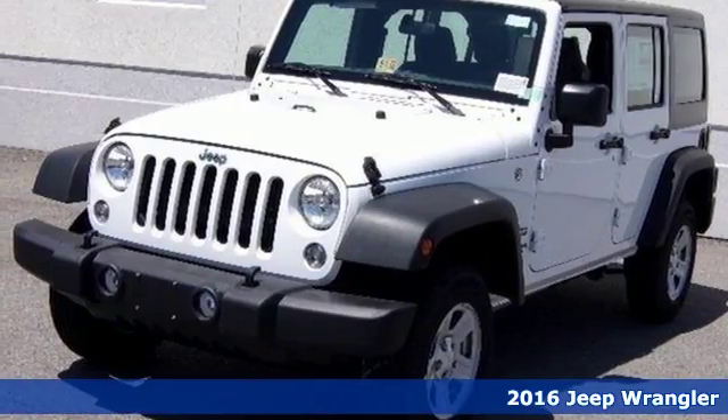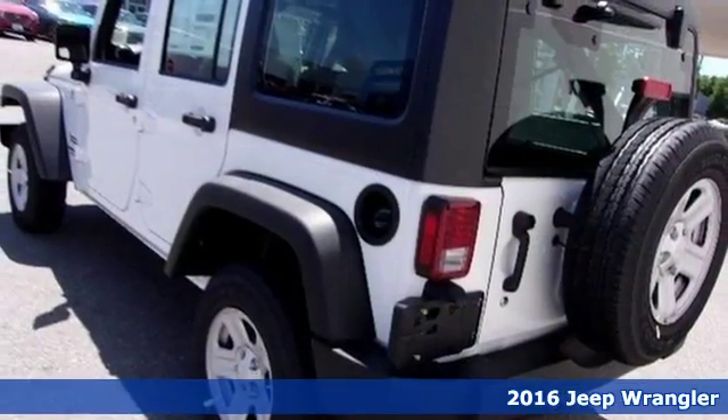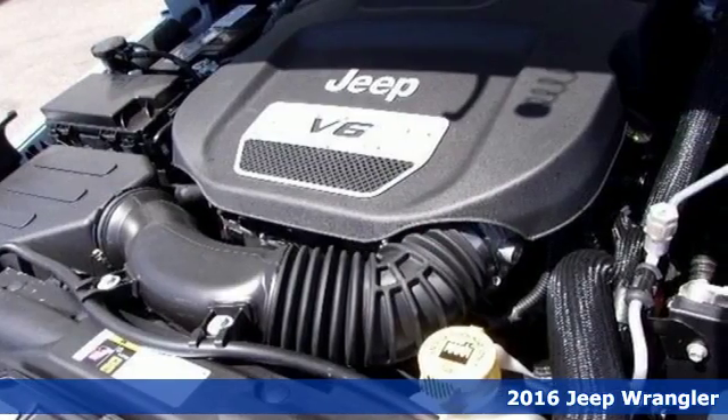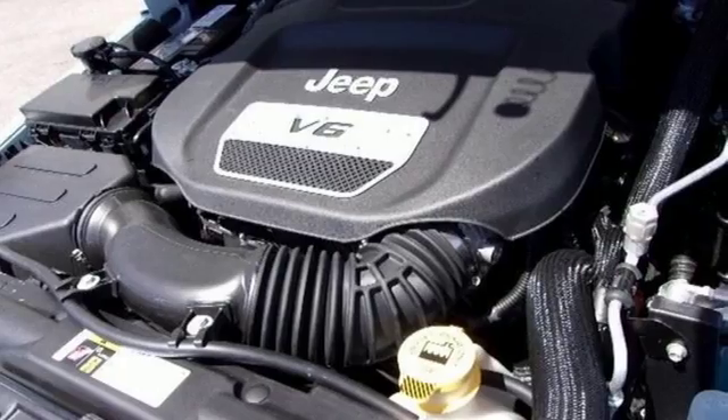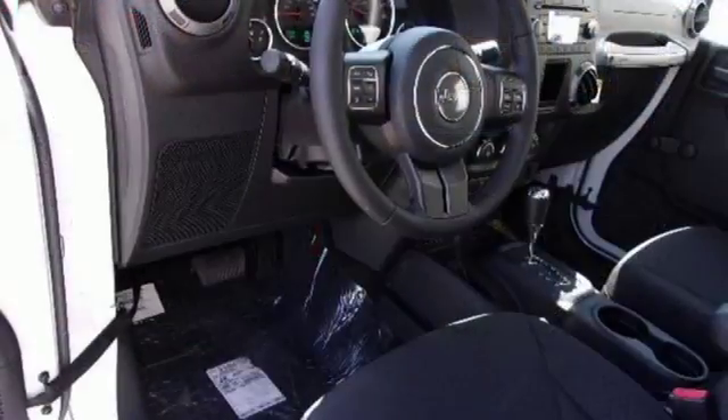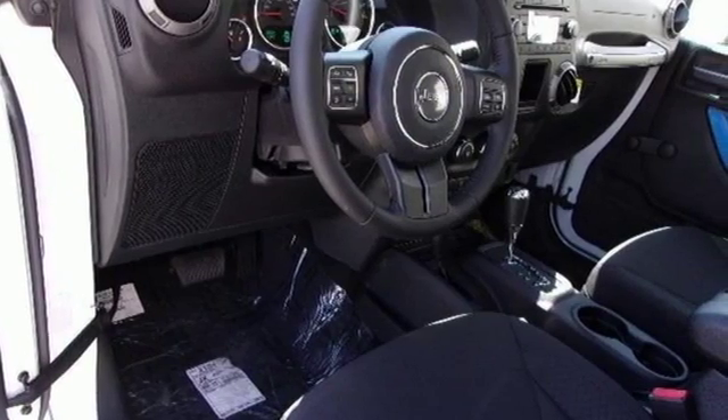Here's a 2016 Jeep Wrangler Unlimited. A lesson in adventure, the 3.6-liter V6 engine and four-wheel drive take you there, skid plates protect the underbody from the rugged terrain you're conquering, and tow hooks make you a hero to the less capable vehicle stuck in the muck.